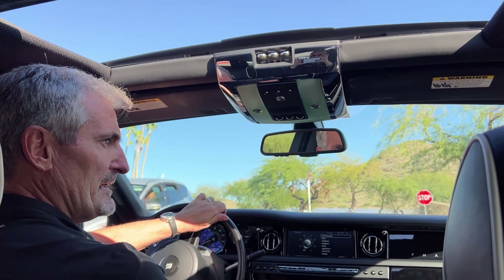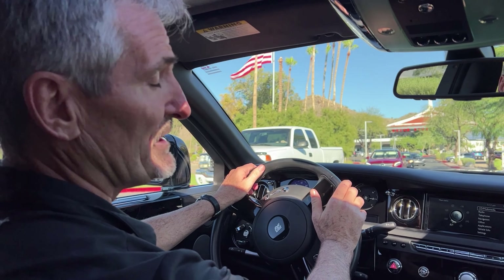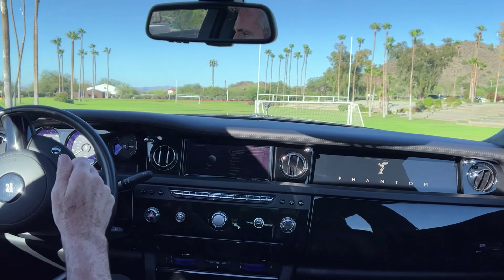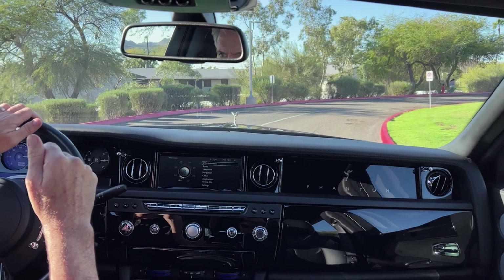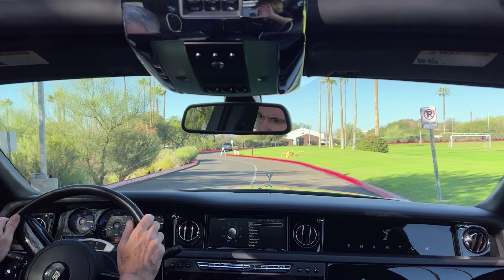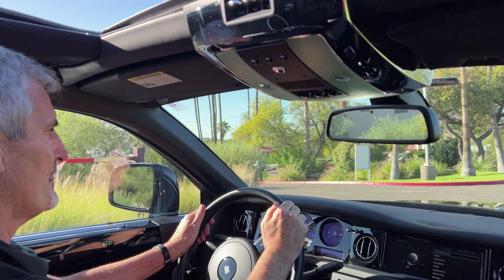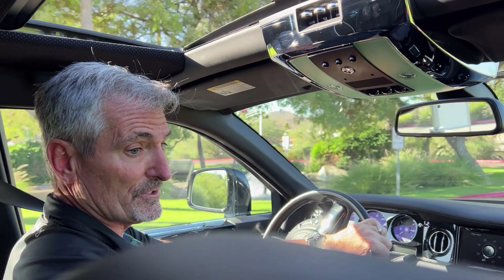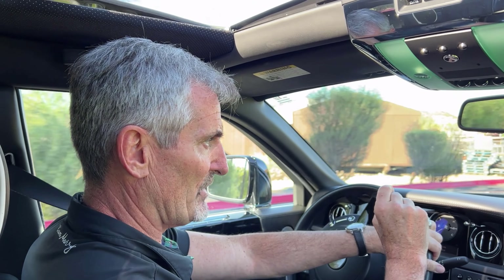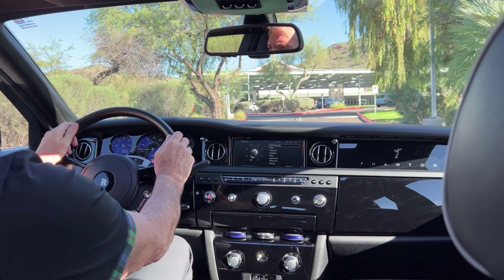This Phantom was sold new in September of 2014 from Rolls-Royce of Beverly Hills. It remained in Beverly Hills until 2018 when the present owner acquired it. It then had about 2,800 miles on it, and the present owner, who lived in Beverly Hills, used it to drive to two of his manufacturing facilities, so he actually put some miles on it.